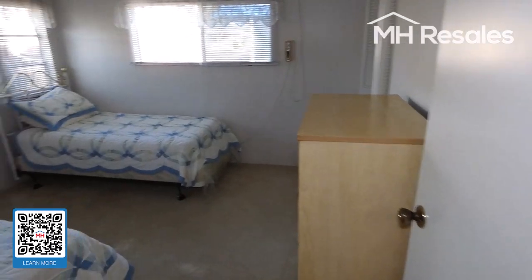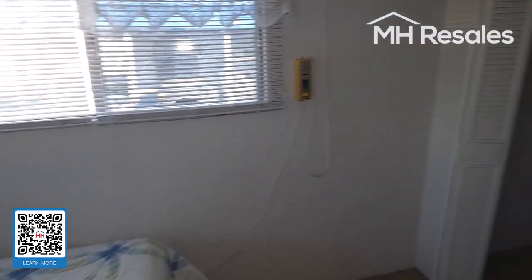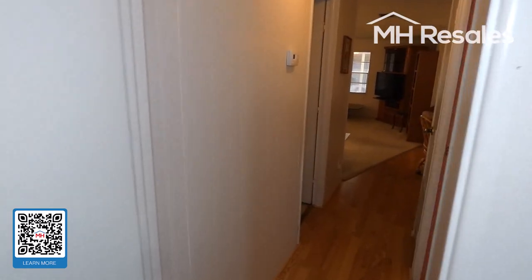One of the three bedrooms here. Walk-in closet. The furnishings are included in this sale.